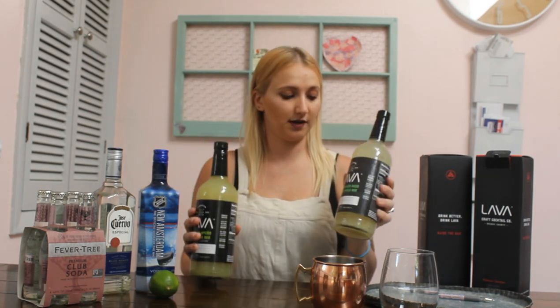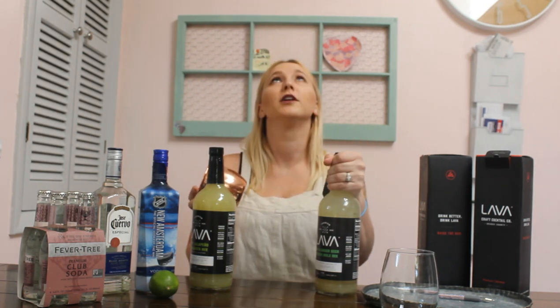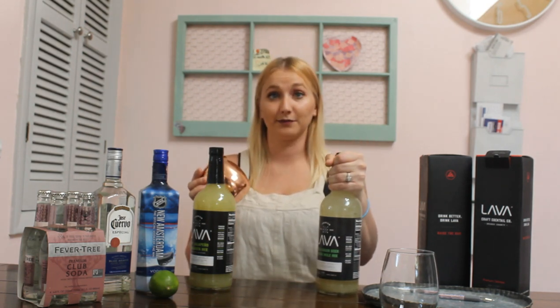What I'm most excited about for the Moscow Mule is that it usually takes lime juice and really expensive ginger beer. The ginger beers are really small, very high in sugar, and I love a Moscow Mule but I don't want to go through that trouble every single time I want to make a cocktail. So I'm really hoping these are living up to the hype. Lava Craft Cocktail Mixers' motto is to raise the bar.